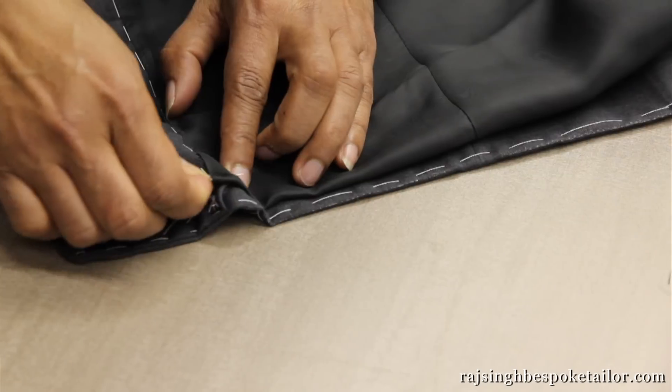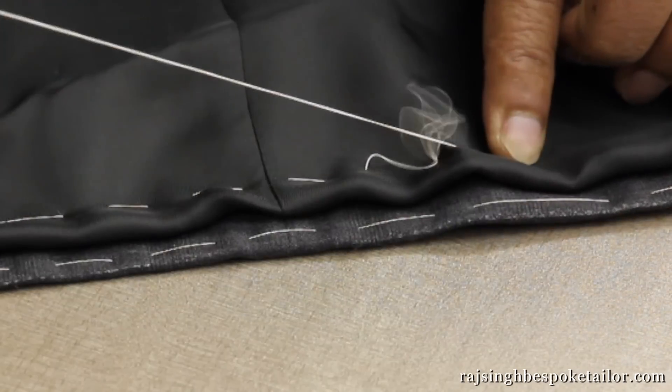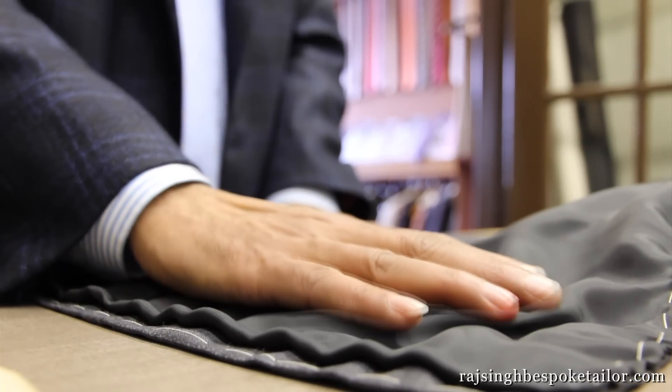Fullness is done loosely, so the stitching does not pull the jacket out of line. If the lining is too tight, it pulls on the jacket and the outside will not drape properly over the customer.